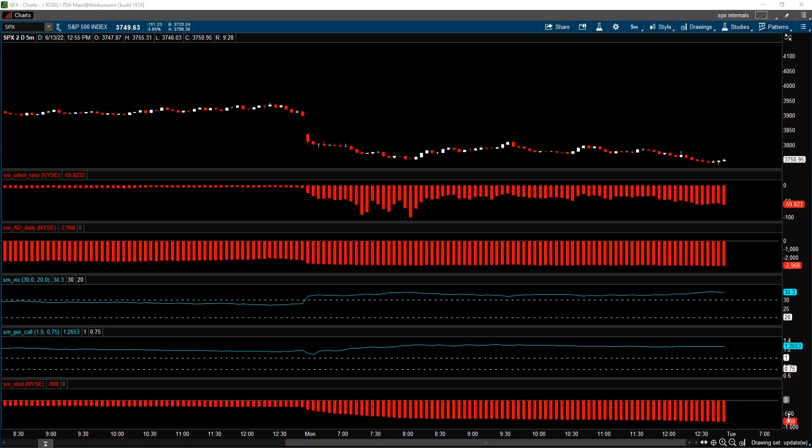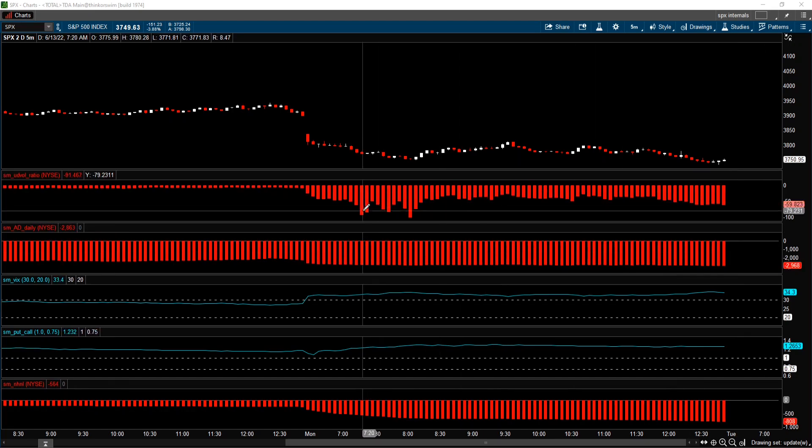Now let's start off with this intraday chart. Are you still looking for capitulation? Well, this might be a capitulation you've been looking for. This is the up-down volume ratio — that's the ratio between the up-volume and the down-volume. When it's negative, that implies that the down-volume is greater than the up-volume. I'm pointing at 7:20 AM Pacific Time, 10:20 AM Eastern Time, and the ratio at this marker is 91.467.